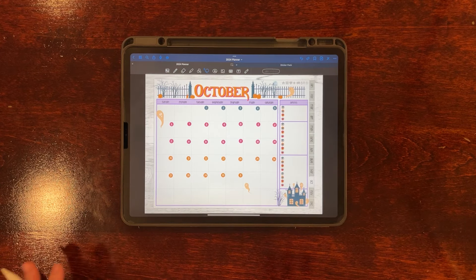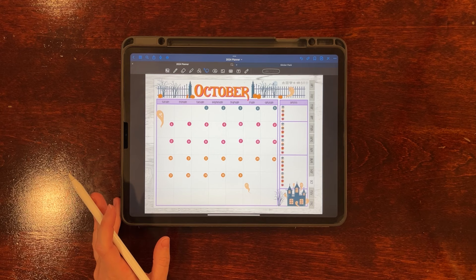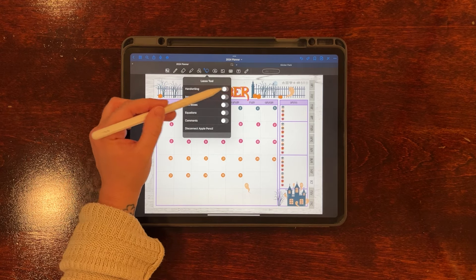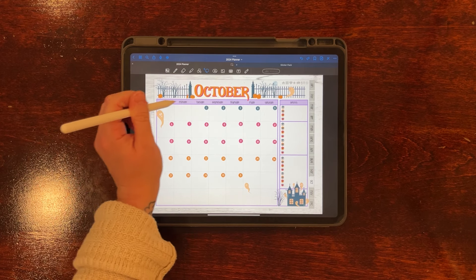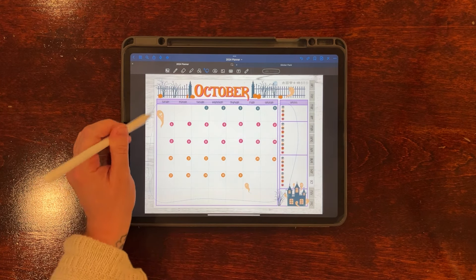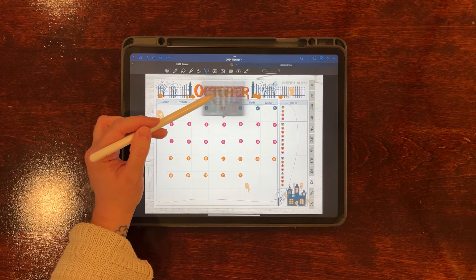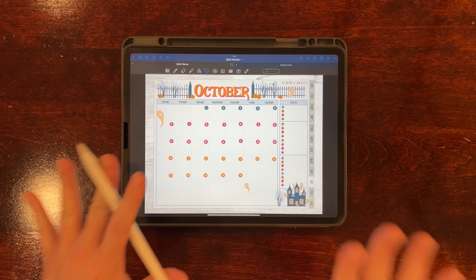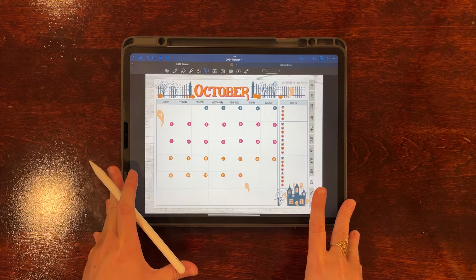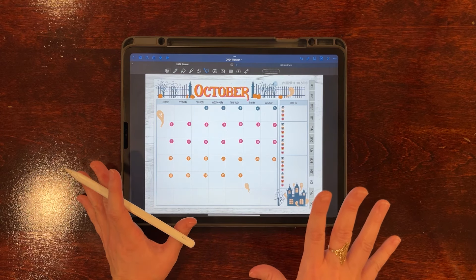Everything looks good so far. I still need to change the sprint colors, so I'll turn just handwriting on, select all the handwriting for my sprints, tap color, and choose the light blue. That immediately cools the whole thing off — now it feels like a spooky, foggy, misty Halloween night. That's exactly what I was looking for.